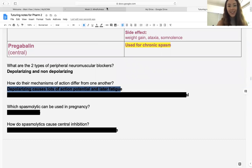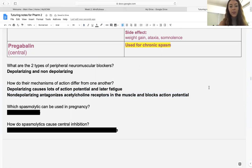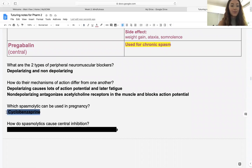Their mechanisms of action differ because depolarizing causes lots of action potentials and leads to fatigue, whereas non-depolarizing antagonizes the acetylcholine receptor in the muscle and blocks the action potential. Which spasmolytic can be used in pregnancy? The answer is cyclobenzaprine — it's okay for a pregnant woman to ride a cycle, and it's pregnancy class B because there is a B in the name.